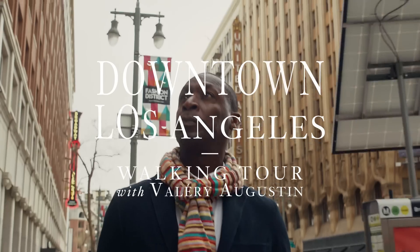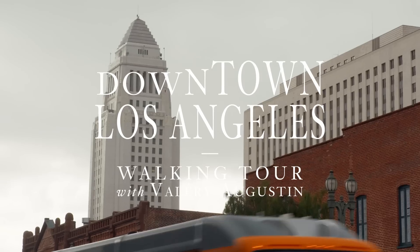I'm Valerie Augustin, and I'm an architect, and today we're going to go on an architectural walking tour of downtown Los Angeles.